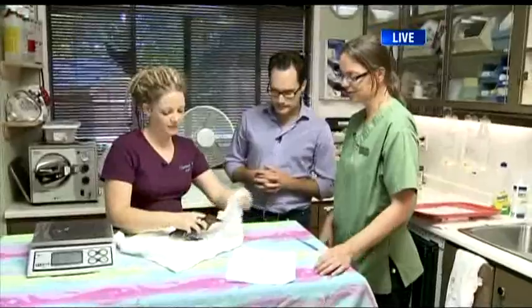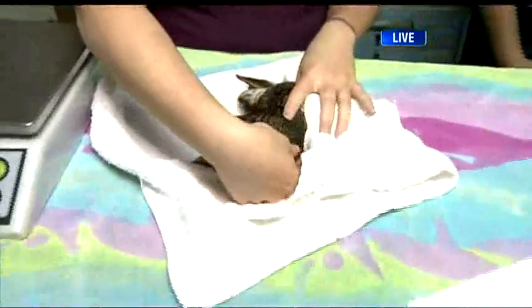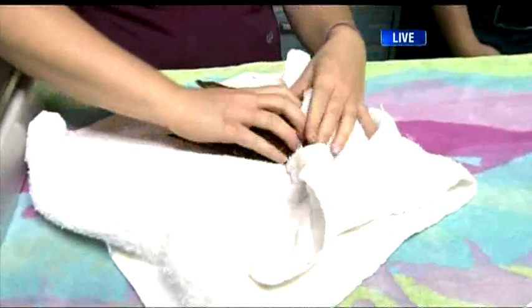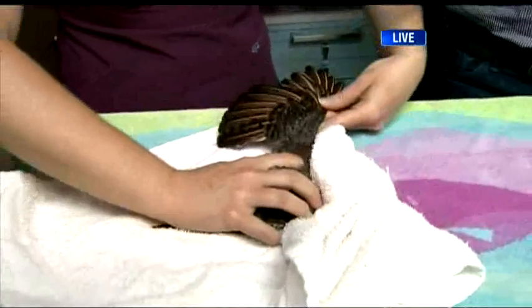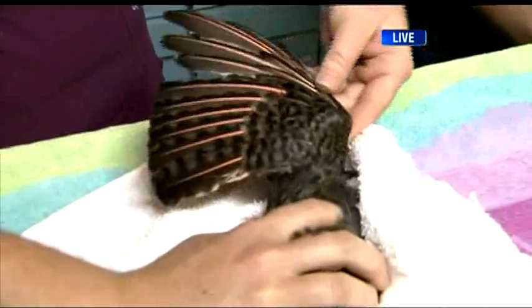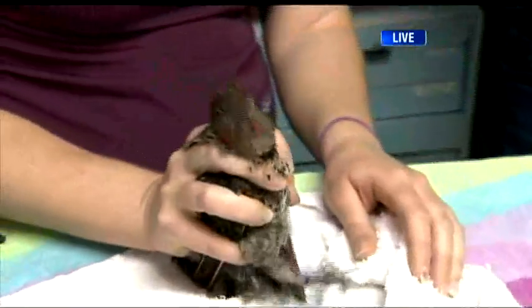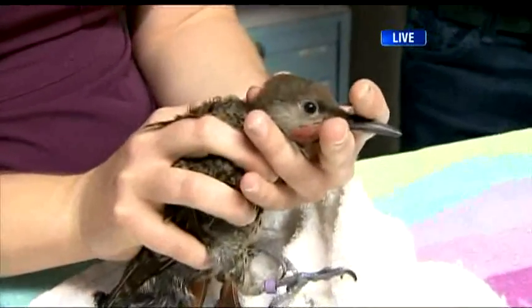What happened to this guy? He came in as a fledgling, so not able to feed himself or fly yet, but he was kind of slow and quiet. We think he might have had a concussion — hit something or fell down. Chelsea is spreading the wings, and they have this beautiful red and orange-y coloration on the other side of their wings. You can tell it's a male because this guy has the red on his cheek, and they develop that quite early on when they get their feathers.